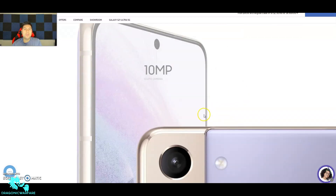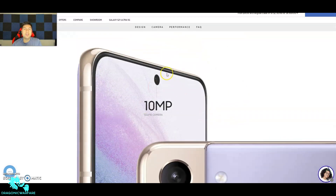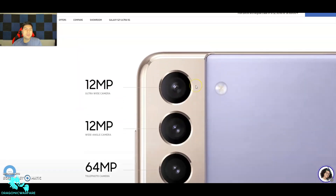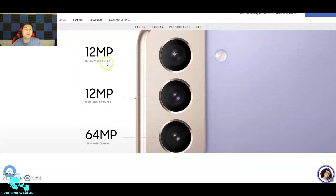The front has a 10-megapixel selfie camera, which sounds a little low compared to some phones like the S20 FE which has a 33-megapixel front camera. On the rear you've got a 12-megapixel ultra-wide, a 12-megapixel wide-angle camera, and a 64-megapixel telephoto.